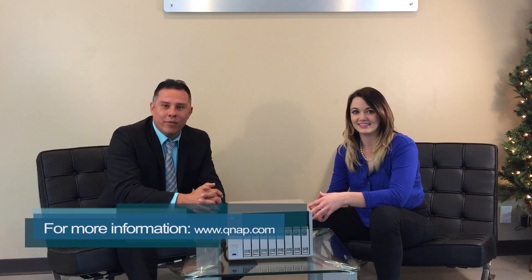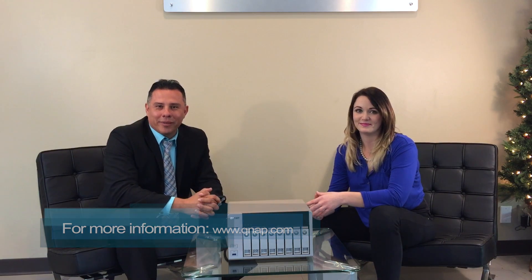Fantastic — it sounds like an amazing product. You heard it here. For more information, log into our website at www.qnap.com for updated information. Again, my name is Hernan, and Jenna, thanks again for stopping by.